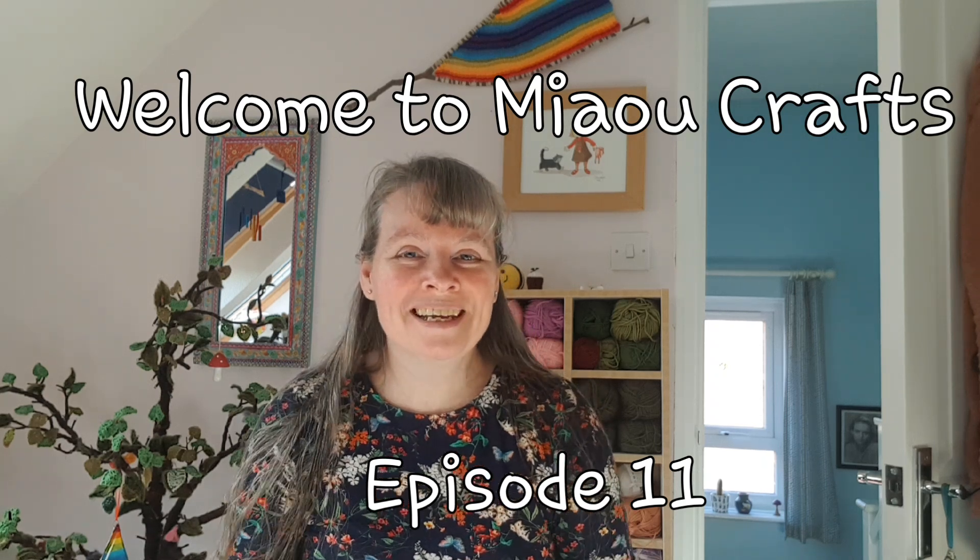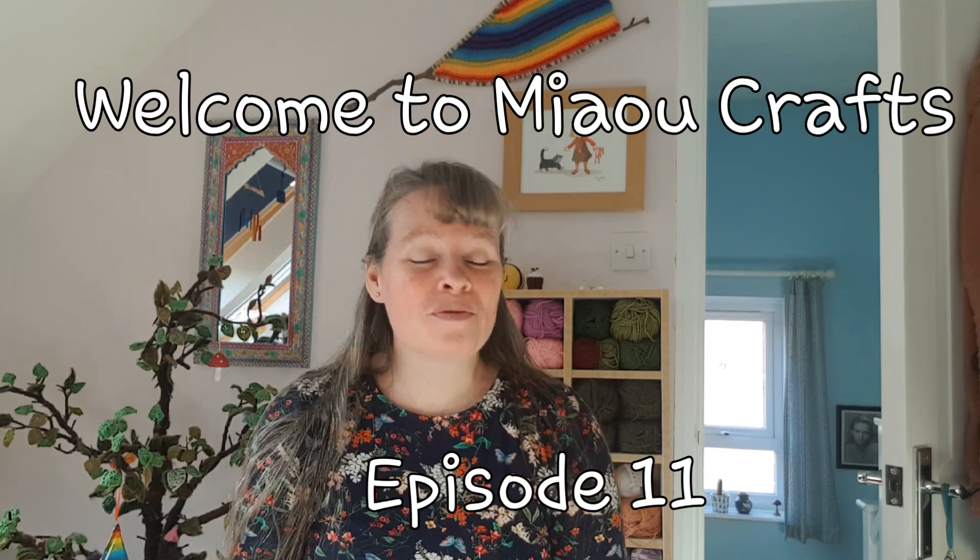Good morning everybody, lovely to see you all. Welcome back to Meow's Crafts podcast. This is episode 11, I think — fairly certain it's episode 11 anyway.